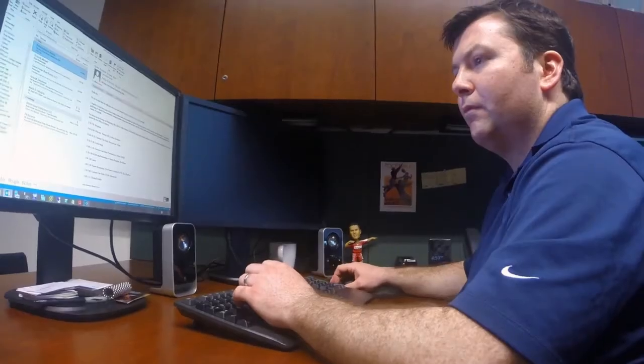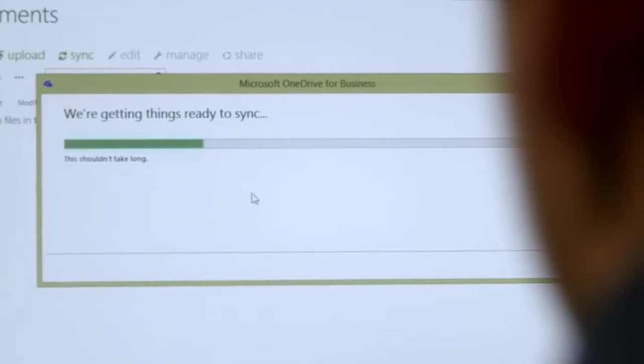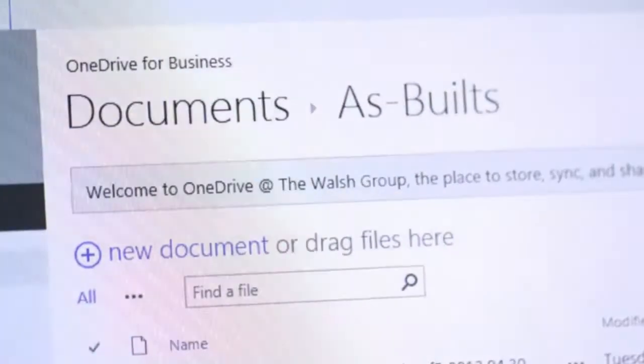One of the best parts about OneDrive for Business is that it doesn't change how the user normally behaves. They're just still saving it to the local machine, and all of a sudden, in the background, OneDrive is able to magically put that file everywhere. Just sign in to OneDrive for Business, and there it is — it's all there on my screen.